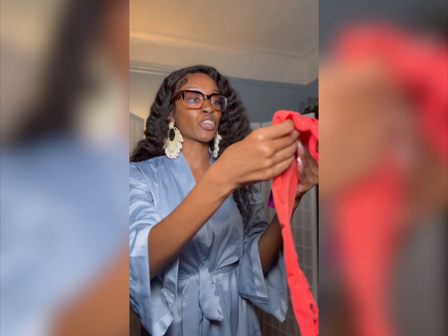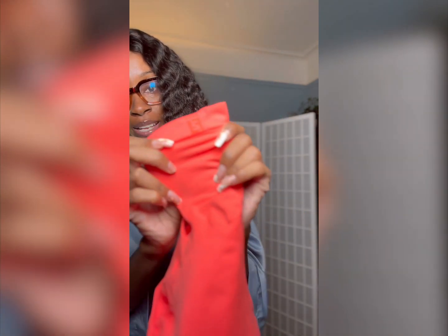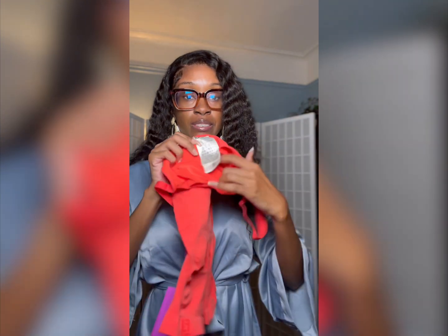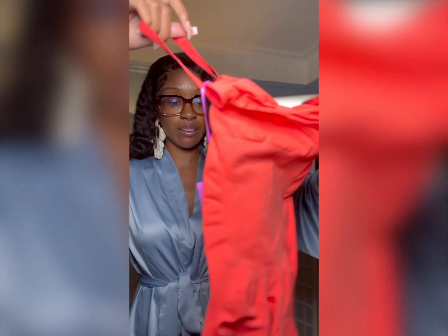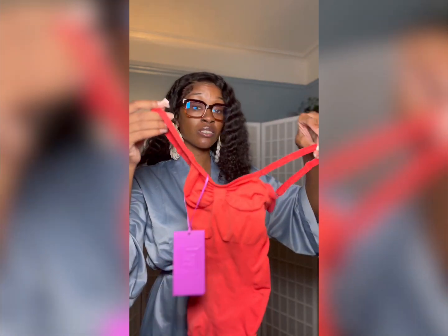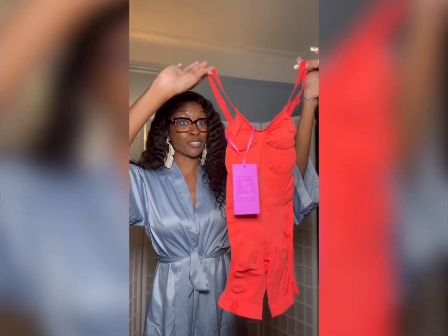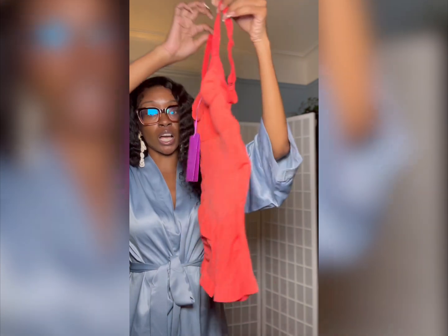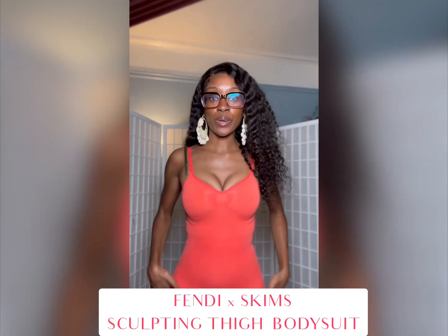This is very similar — basically the same thing as the Skims sculpting bodysuit — but it does have the Fendi little logo on the leg right there. This color is different because it's not a regular Skims color. You also have the Fendi tag, and the Fendi and Skims logo on the inside. Same fit, cut, and style as her original sculpting thigh bodysuit, just with the Fendi logo added. The straps also have the Fendi and Skims logo on them — super cute. These things always look so small because I get the extra-extra small, but I love this color, so bomb.